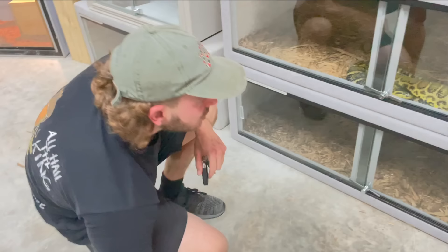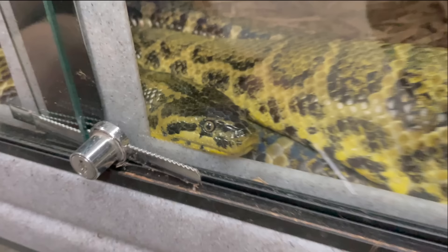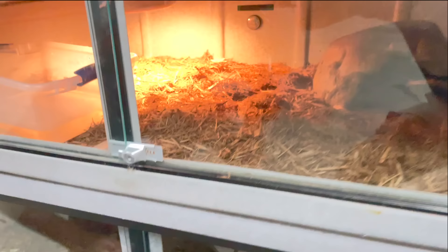Next are the yellow anacondas — we have three, so we'll just show you the biggest one, my beautiful female. Believe it or not, yellow anacondas can get much larger than this. They don't get as big as their cousins the green anaconda, but they can get 14 feet long if female and they give live birth — imagine a hundred yellow baby anacondas all over the place.